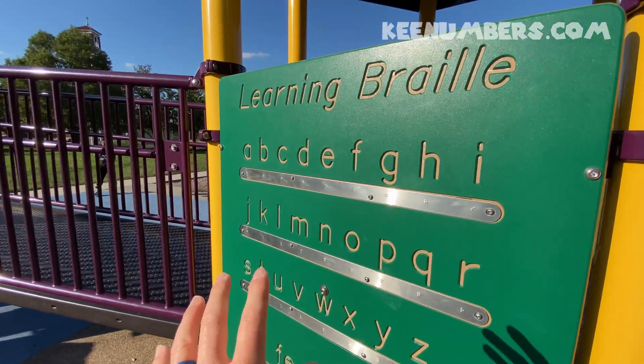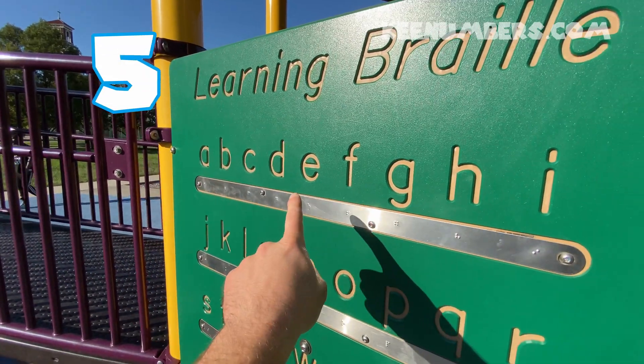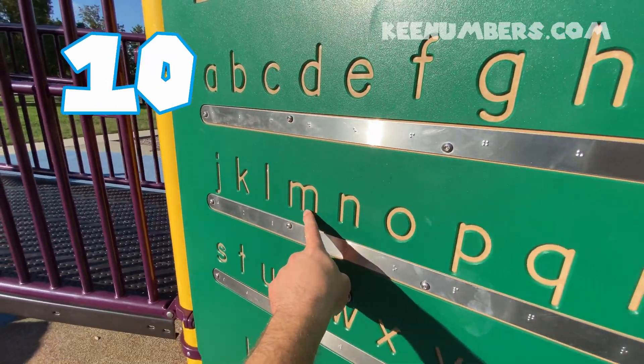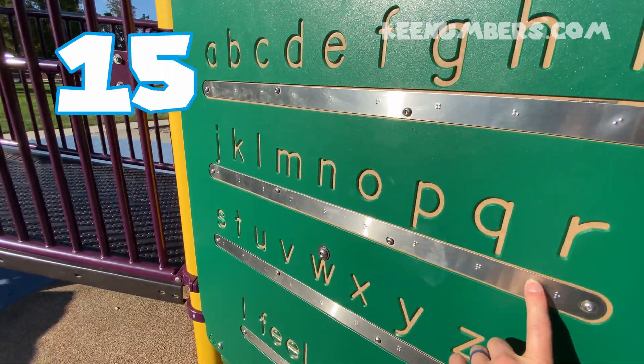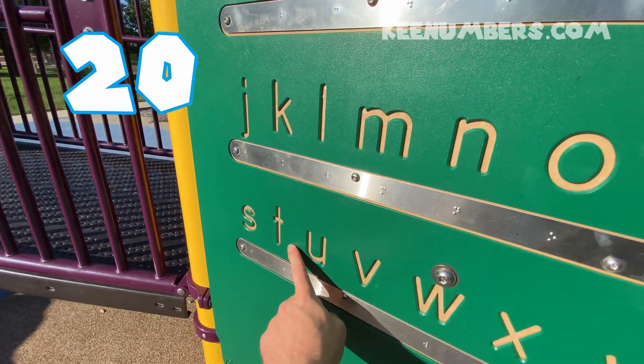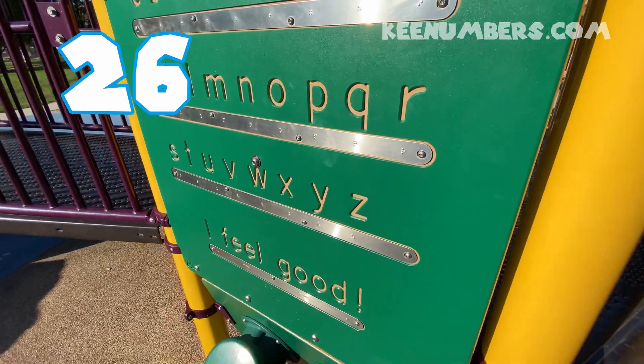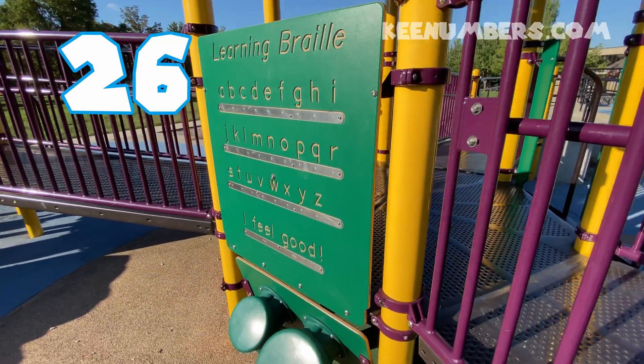Let's count the letters by five. Five, ten, fifteen, twenty, twenty-five, and one more. Twenty-five and one makes twenty-six. Six.